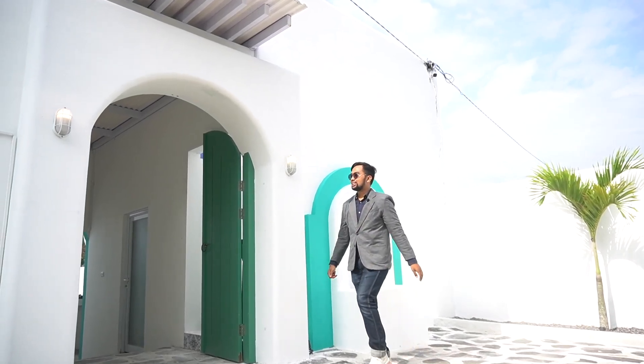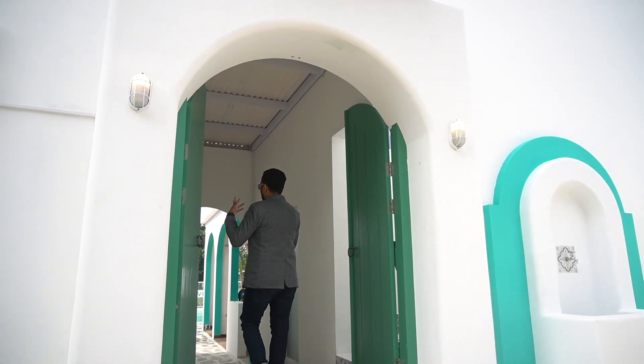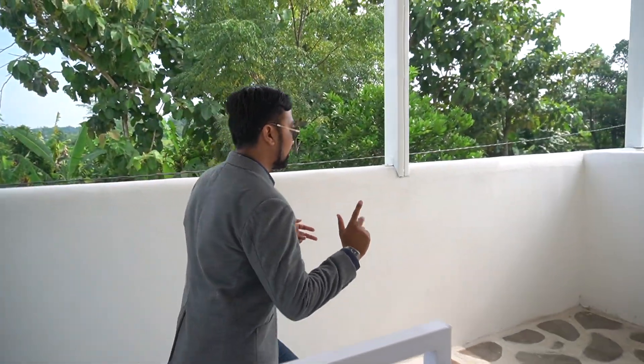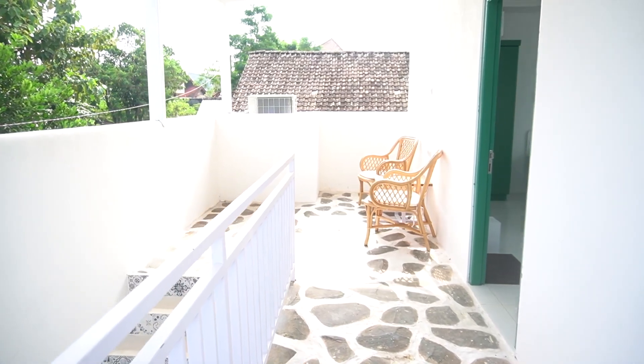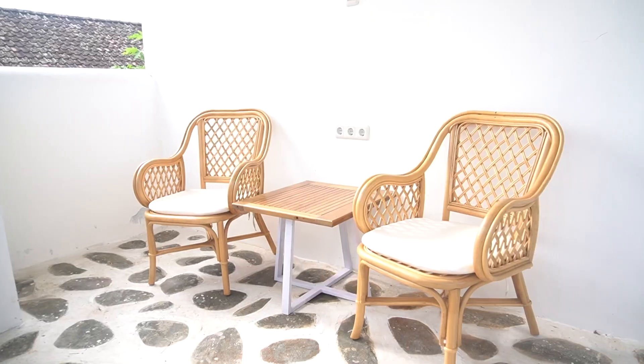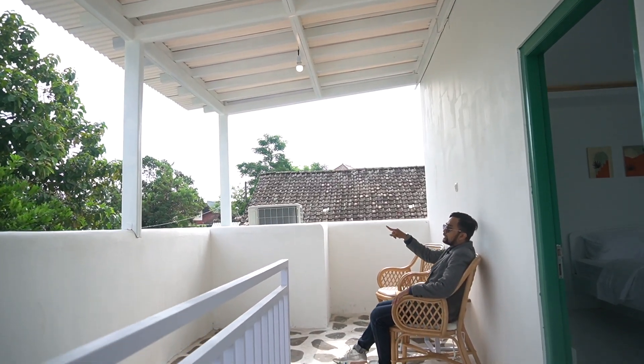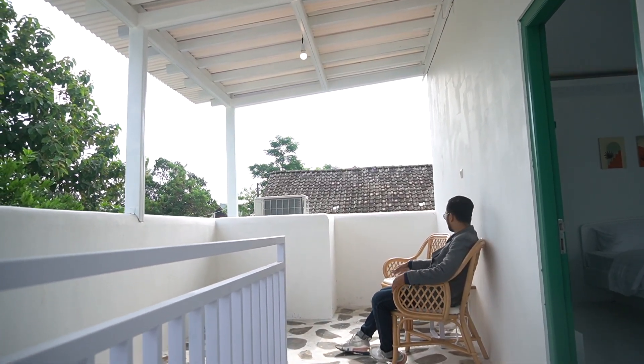Lanjut kita masuk ke dalam rumah atau villa. Sebelumnya sahabat, ini ada empat kamar tidur yang besar-besar dan komplit dengan fasilitasnya. Kita langsung tertuju ke kamar yang pertama. Ini dia kamar yang pertama, memiliki dua balkon. Balkon yang pertama ada di sini. Di sisi ini menghadap ke utara, jadi bisa menikmati keindahan gunung Merapi.